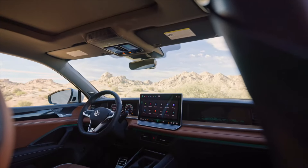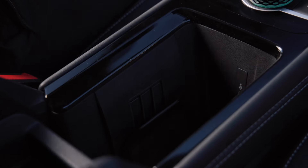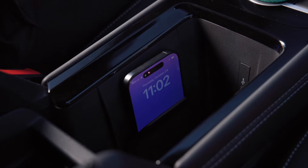Inside, several new screens adorn the interior. Standard equipment includes a 10.3-inch digital instrument cluster and a 12.9-inch center display. Those systems include wireless Apple CarPlay, wireless Android Auto, and a wireless smartphone charger as well.